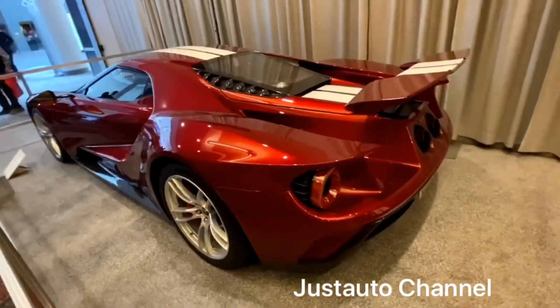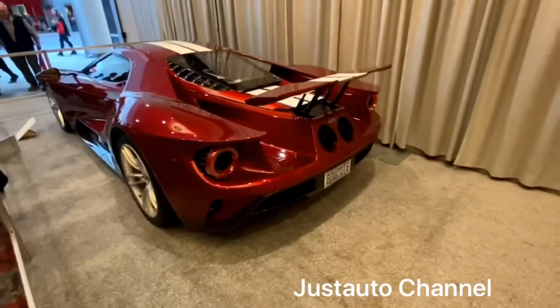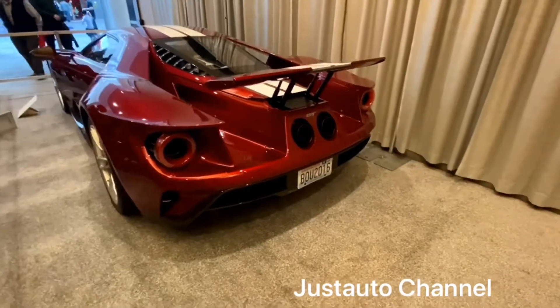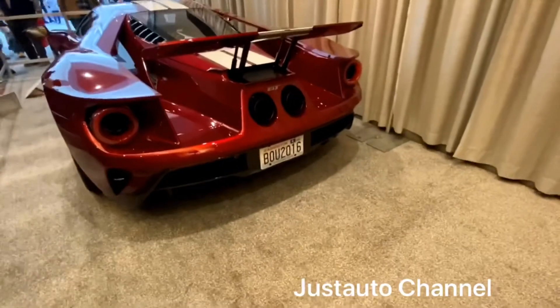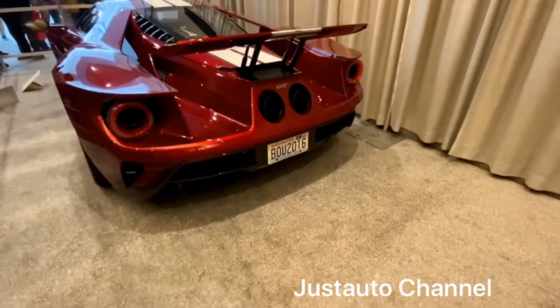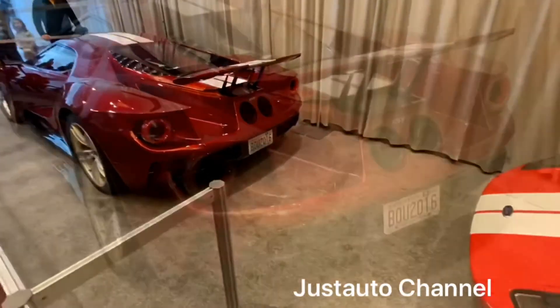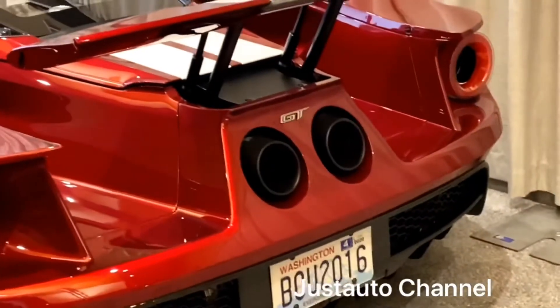This 2019 Ford GT is powered by a 3.5-liter V6 EcoBoost twin-turbo engine that is paired with a 7-speed automatic transmission. This powerful EcoBoost twin-turbo engine produces 647 horsepower and 550 lb-ft of torque.